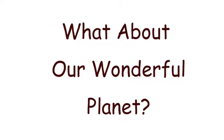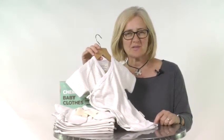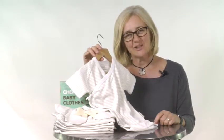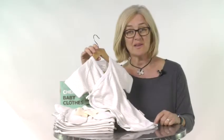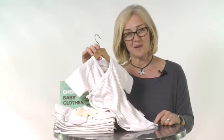But what about our wonderful planet? Standard cotton uses more chemicals than any other crop in the world. By choosing Beaming Baby certified organic cotton clothing, you are supporting farmers that use no harsh chemicals when growing cotton and our factory that uses no harsh chemicals when producing the clothes, meaning a healthier and happier life for the farmers, the employees and most importantly your baby.